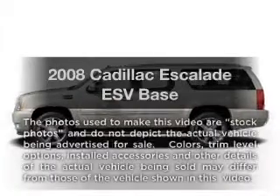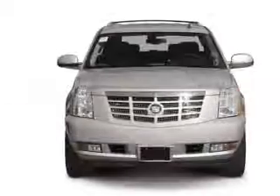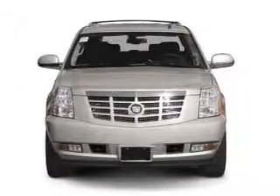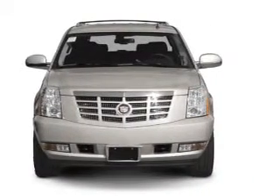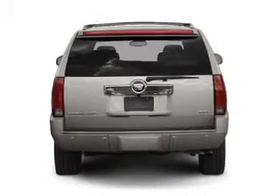Imagine yourself in this 2008 Cadillac Escalade ESV. If you're looking for a first-rate auto, this one could be yours today. With a powerful eight-cylinder engine connected to a smooth-shifting six-speed automatic transmission.